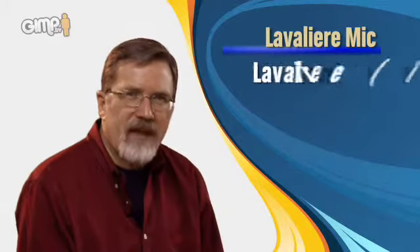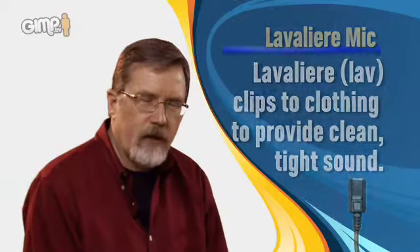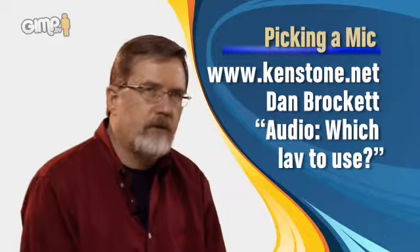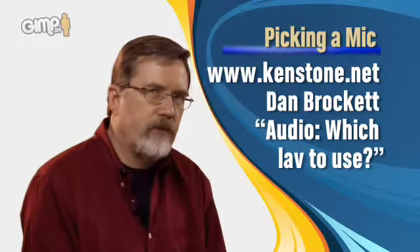Second is the lavalier. A lavalier is a microphone that clips onto the clothing — I'm wearing one now for this recording. There are dozens of different lavalier mics. There's a really excellent article on picking a good lavalier mic written by Dan Brockett, posted on KenStone.net. It goes for dozens of pages analyzing with sound samples all the different lavalier mics you can use. The benefit of a lavalier mic is that it's close to the talent, picks up nice tight sound, and tends to reject ambient noise from outside the room.